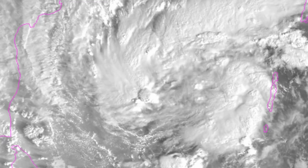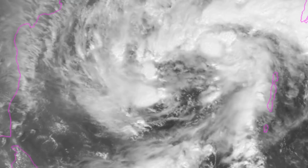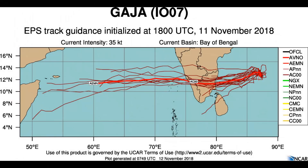Now we have a look at some tracks followed by an intensity guide. Favourable to moderate environmental conditions — vertical wind shear and sea surface temperatures — will allow for a steady increase in intensity, reaching 60 knots within 48 hours.